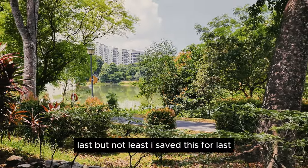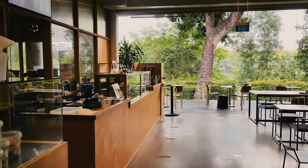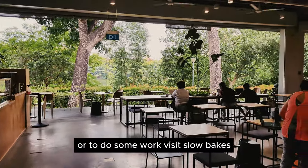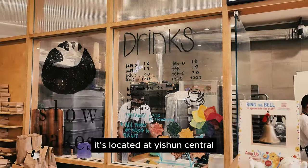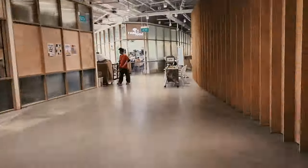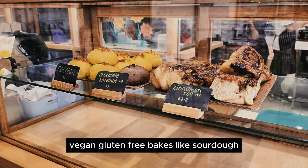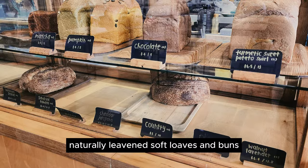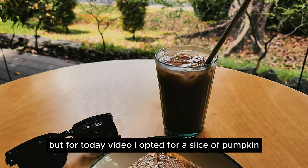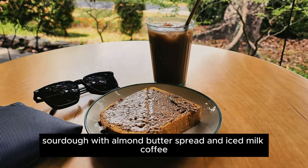Last but not least, I saved this for last because I live in Yishun, located at the northern part of Singapore. Whenever I need a quiet place for breakfast or to do some work, I like to visit Slow Bake, located at Yishun Central within the Suki Humanistic Youth Centre. This quaint café in Yishun serves freshly made vegan gluten-free baked goods like sourdough, naturally leavened soft dough, and buns. They are also known for their kaya, but for today's video, I opted for a slice of pumpkin sourdough with almond butter spread and an iced coffee.